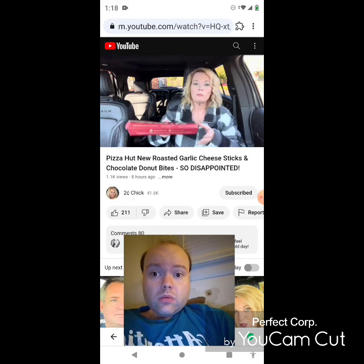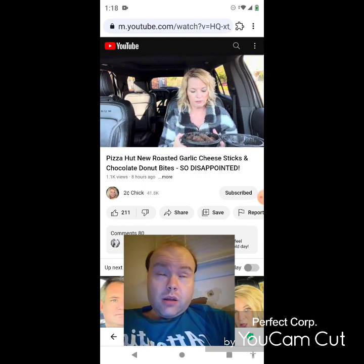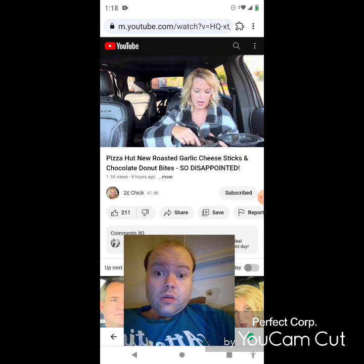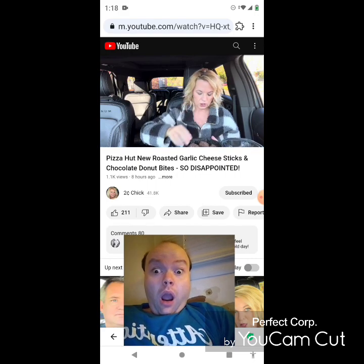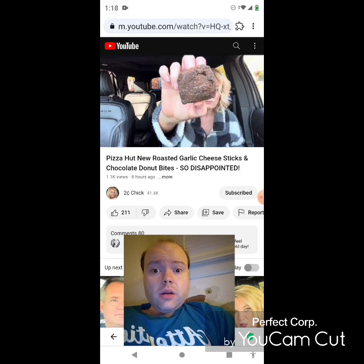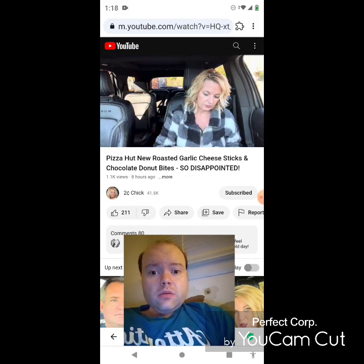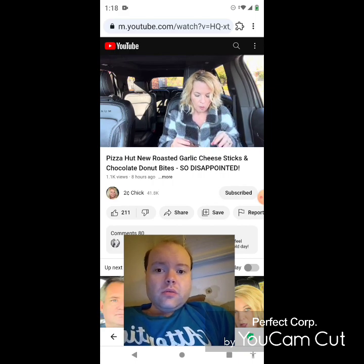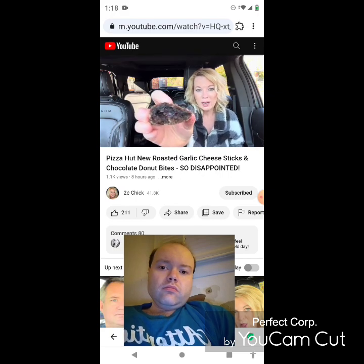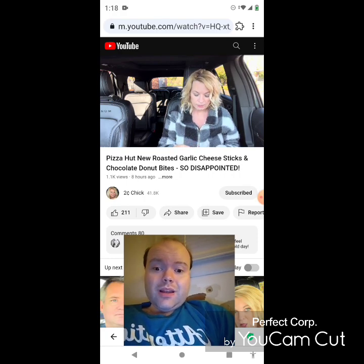Now moving on to the chocolate donut bites — it's a chocolate cake donut filled with chocolate. The description said dusted with powdered sugar, but this feels more like granulated sugar. They're more like square donuts. You can see the chocolate on the chocolate. She bites in — it's hot. There's a lot of chocolate in there. Not loving these. They are chocolatey, but the sugar on the outside — not sure about that.